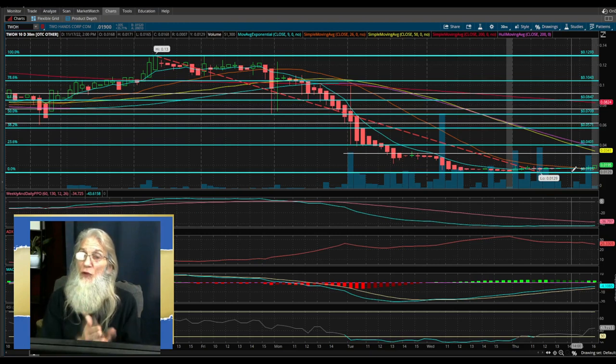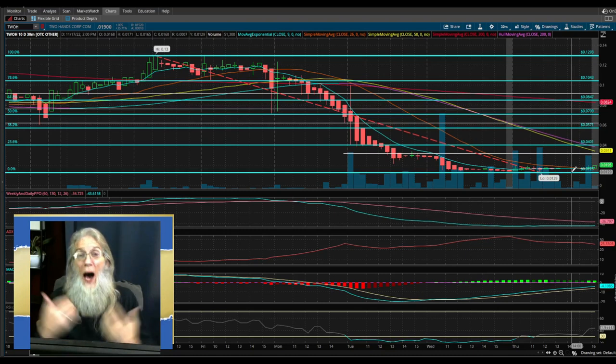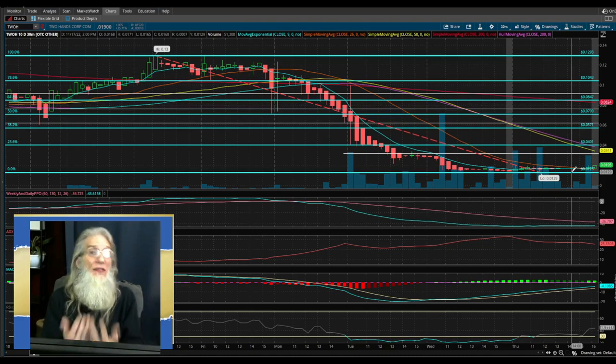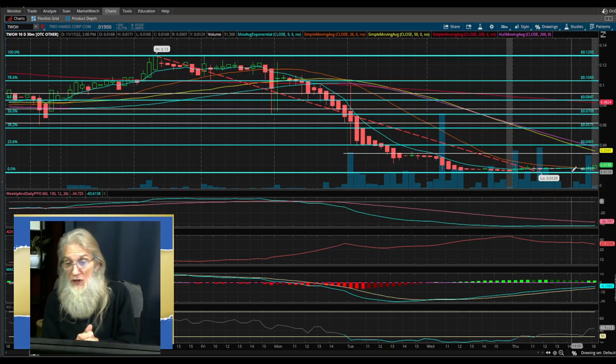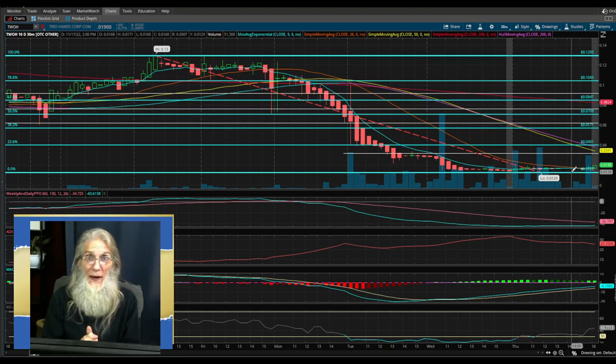So if you're looking for a 50%, 100%, 200%, 300%, 400%, or 500% gain, TWOH is something I'm putting my money on — I think you might want to consider it too. The technicals look real strong. Do some more due diligence — there may actually be some news or catalyst to back it up. Good luck tomorrow.